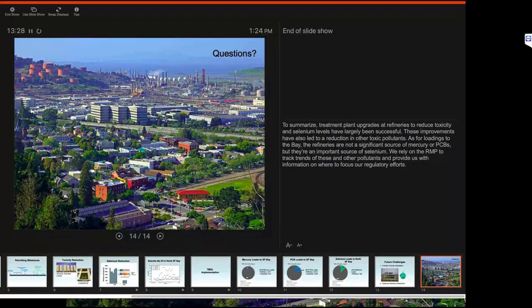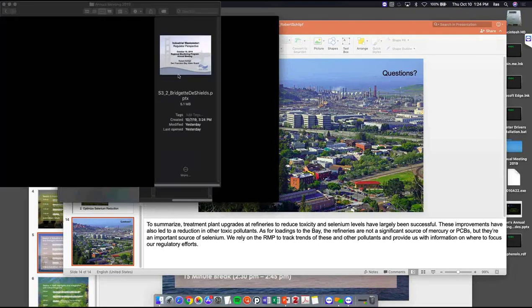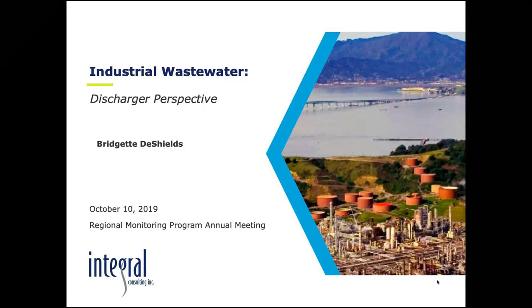We'll take questions after Bridget speaks. Bridget DeShields has over 30 years of experience in consulting and is a specialist in regulatory strategy, site investigation, risk assessment, site remediation, sediment and water quality management, and environmental toxicology. Bridget also represents the five Bay Area refineries on the RMP Technical Review Committee.